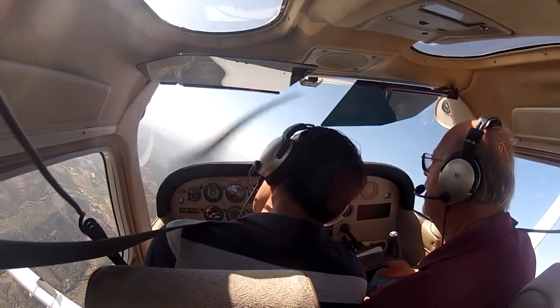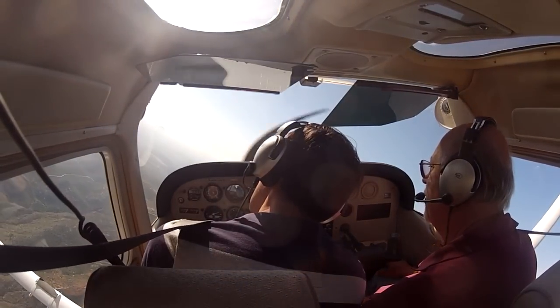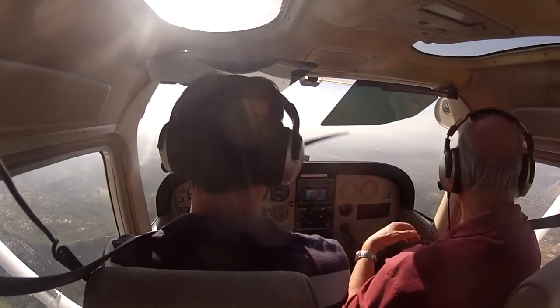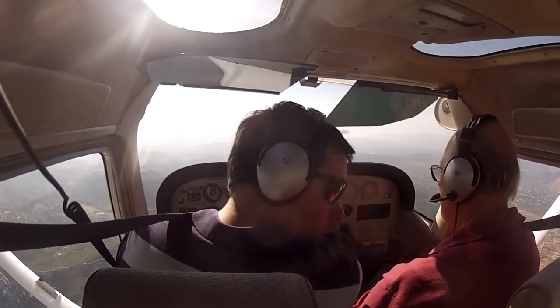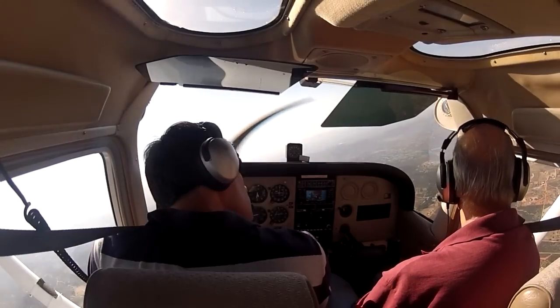Try to hang on to 4,500 feet while you're doing the turn. Come on back to the right. We're clear on the right. Watch your altitude. Try to give it about 45. Another 30 degree bank to the right. It's clear on the right. We're going to go all the way around to the right. You can check under your wing there — I cleared you already when you were coming around.